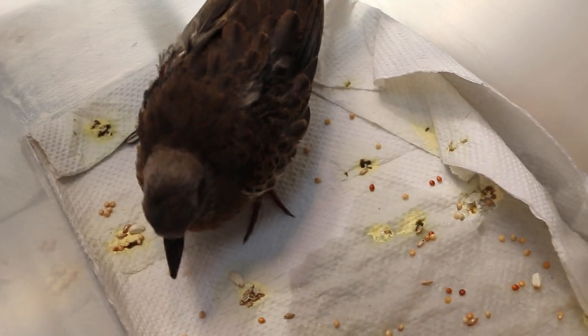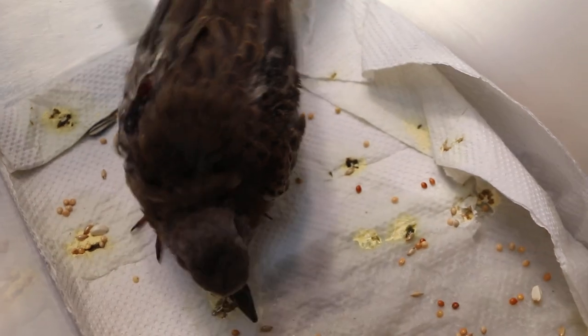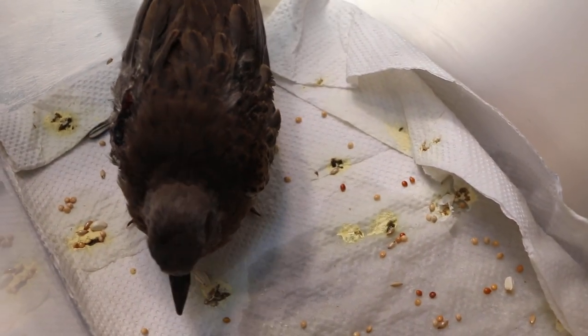We gave food and water to the bird. Now you can see the bird is eating by itself.